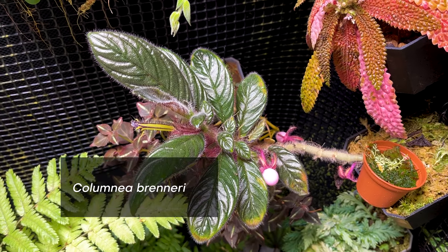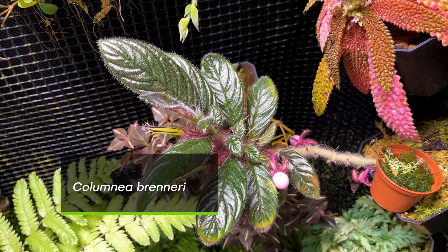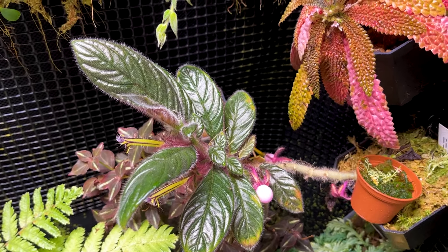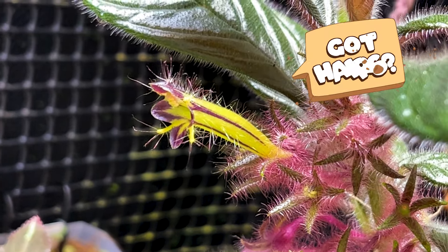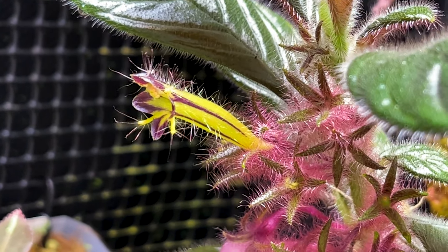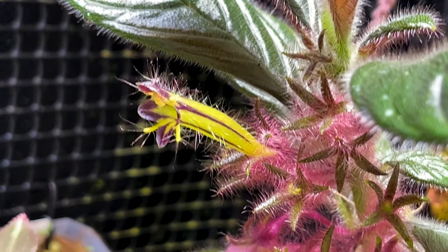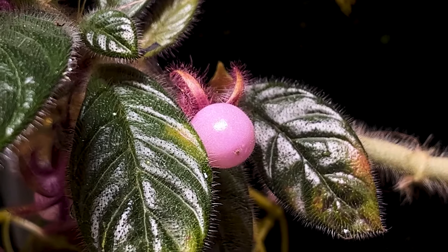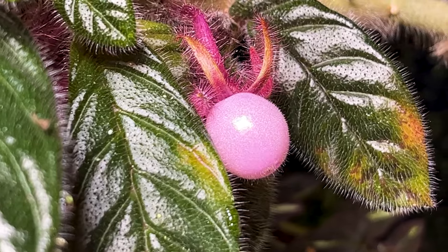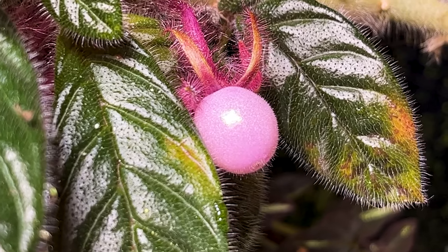This is Calumnia brenneri, which is a Jasneriad. It's a medium-sized species within the genus, and it has very prominent hairs across the entire flower, as well as the base where the sepals are and the calyx. It also produces these interesting pink berries, which are very plump and about a half inch in size.